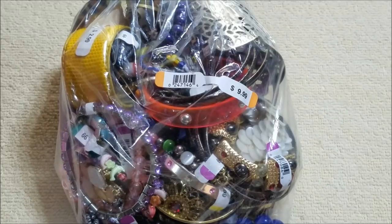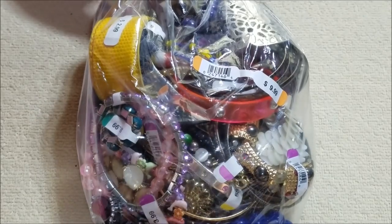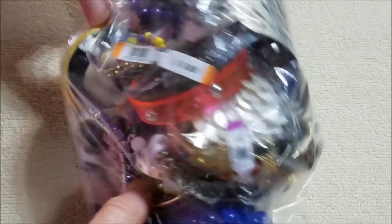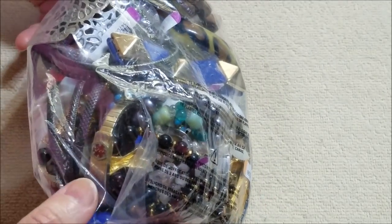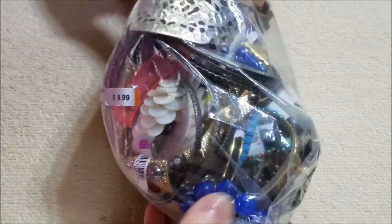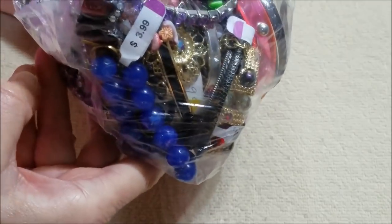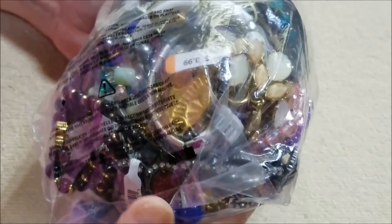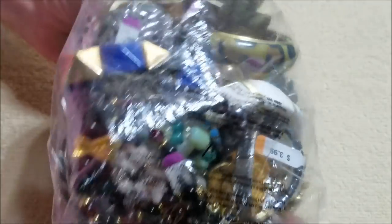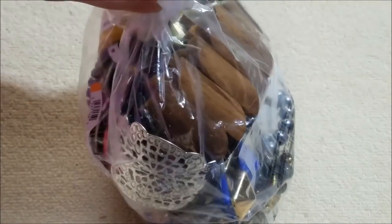Hi everyone, this is Marcia from our vintage store. I'm back with another bag from Value Village. Let's see if we'll find something besides bracelets in this one — we really have been getting a lot of bracelets. Well, yeah, looks like a lot of bracelets, maybe all bracelets in here too, but it is what it is.